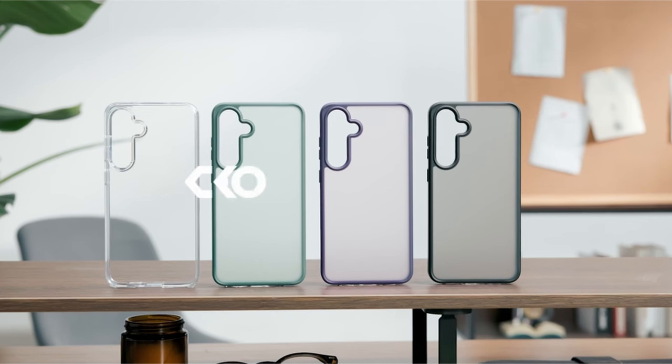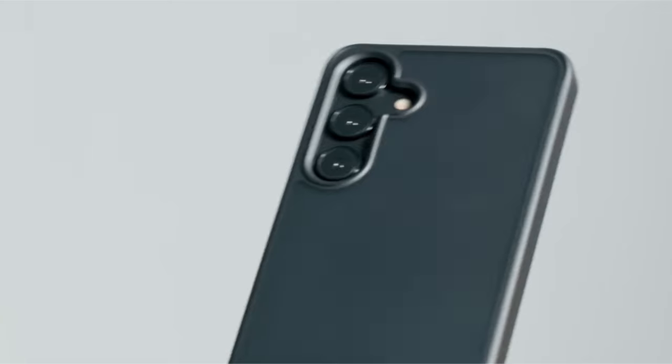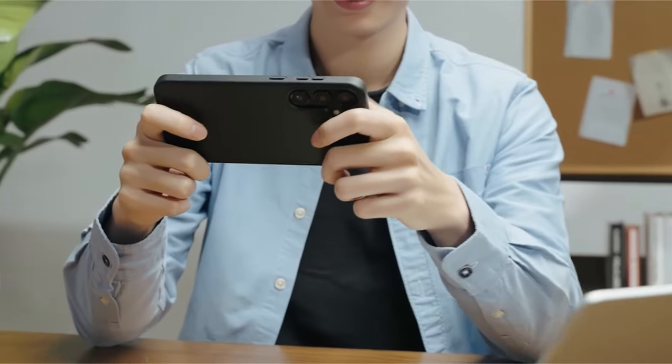So guys, this was the video about the best Galaxy S24 Plus protection cases. All the links are given in the description, do check them out. Thank you!